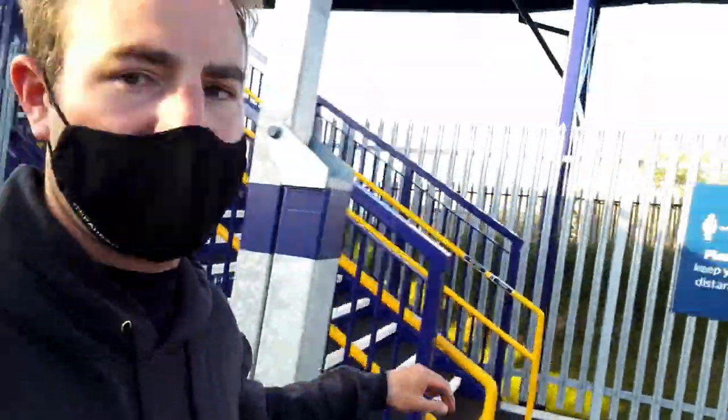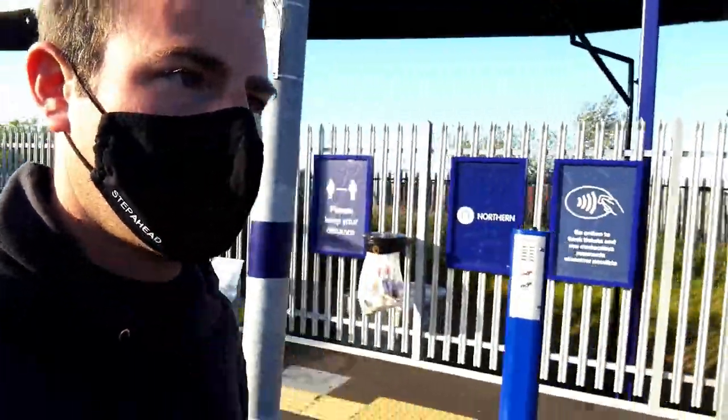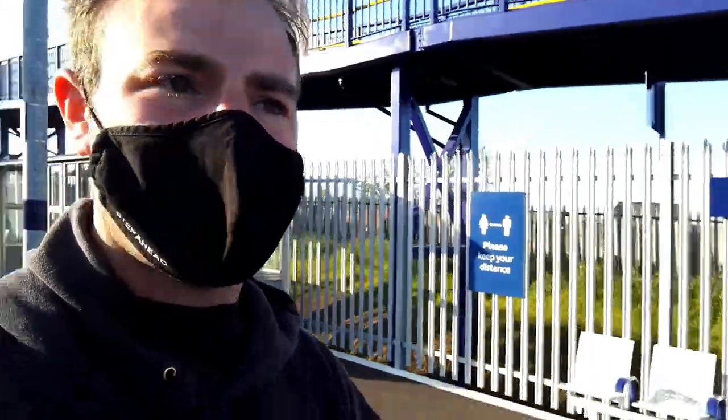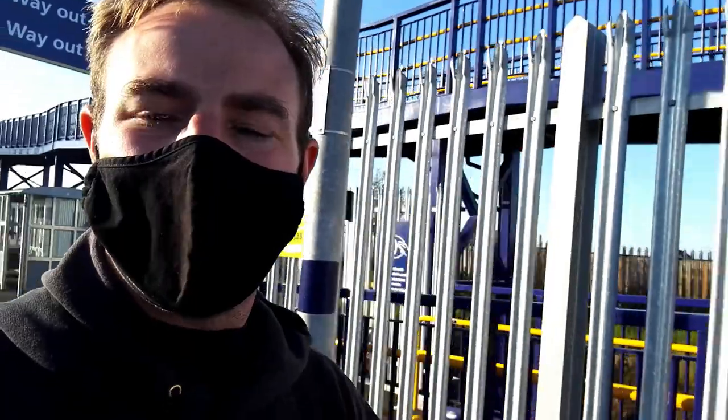It doesn't look like there is a back entrance to this station. I'd also be interested to know where the original station was. I didn't have enough time to research - I just realised I was in the area and thought, right, let's go and visit the newest railway station in England.